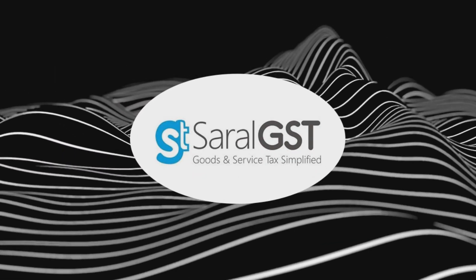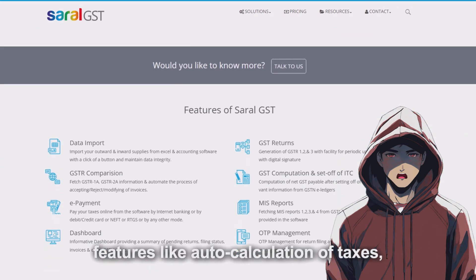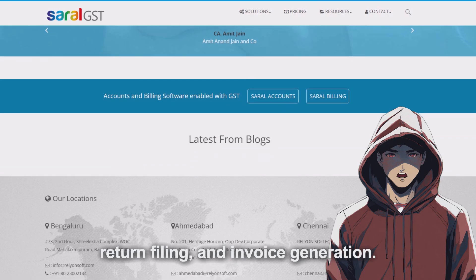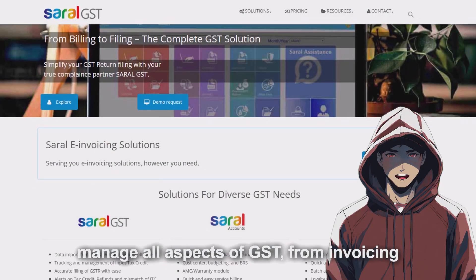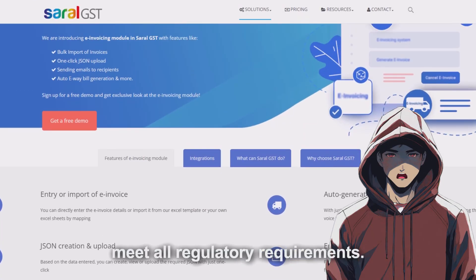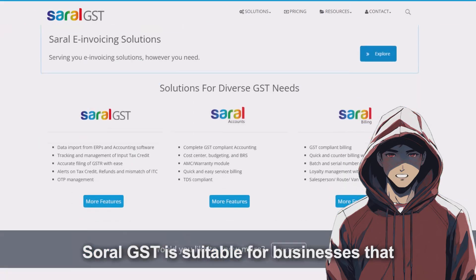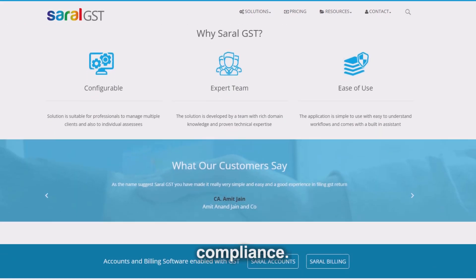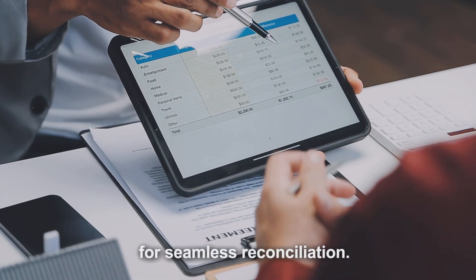Saral GST is designed specifically for GST compliance, offering features like auto-calculation of taxes, return filing, and invoice generation. It provides businesses with tools to manage all aspects of GST, from invoicing to reconciliation, ensuring that they meet all regulatory requirements. Saral GST is suitable for businesses that need a focused solution for GST compliance. Match sales and purchase invoices with GSTR-2A for seamless reconciliation.